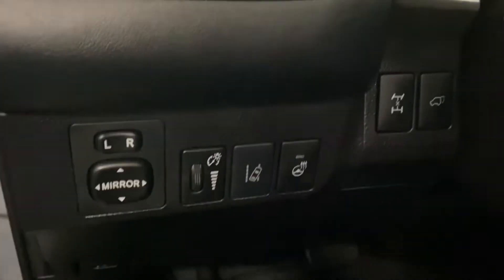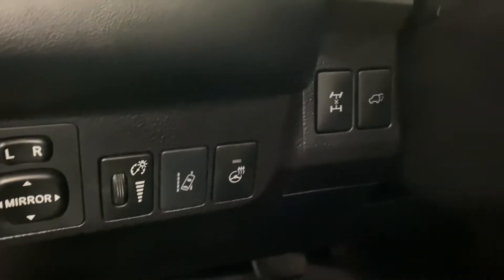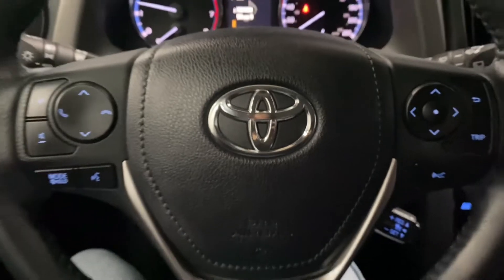And on your driver's panel, you have your side mirror adjusters, lane departure assist, heated steering, all-wheel drive mode, and rear trunk hatch.